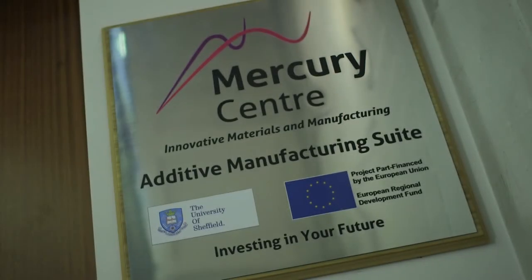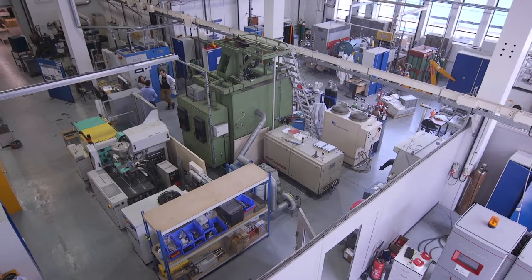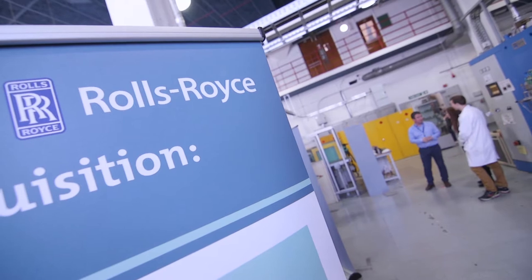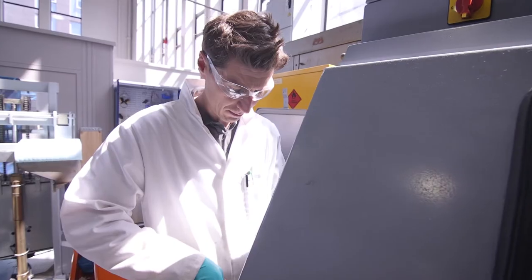We were approached in 2007, just at the start of additive manufacturing in metals, and we were asked to make some small sections of components for Rolls-Royce. We were originally involved looking at whether the technology had an application in engine development programs, and we ended up being involved in the manufacture of actual components to go into flight test or ground test.